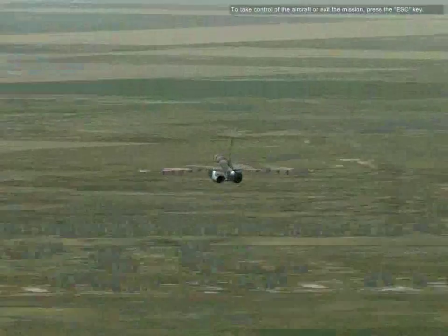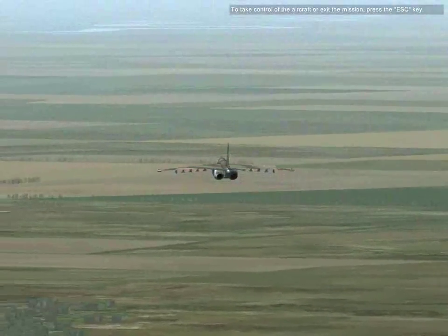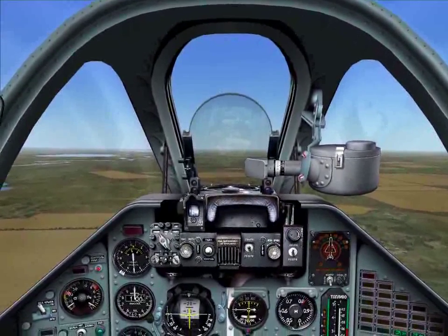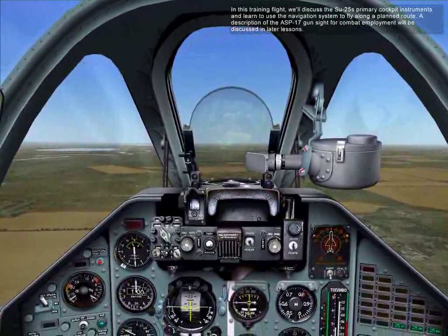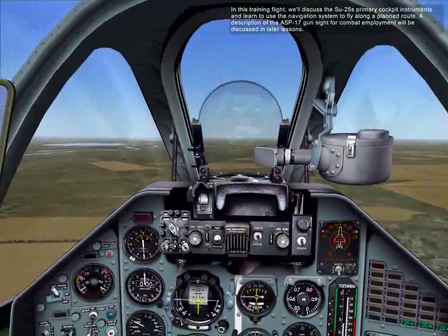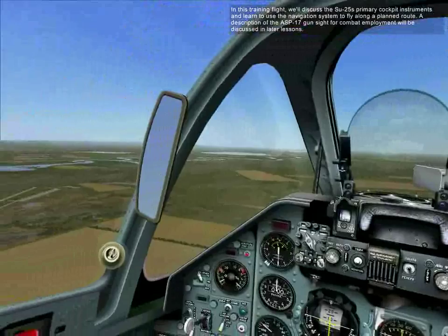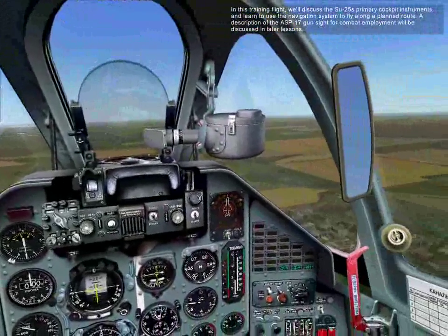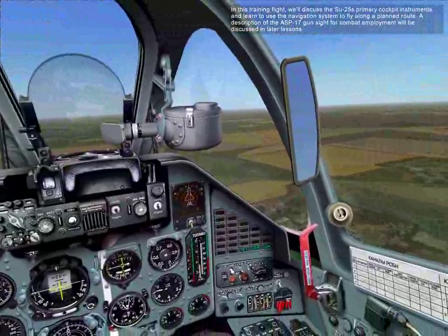To take control of the aircraft or exit the mission, press the Escape key. In this training flight, we'll discuss the SU-25's primary cockpit instruments and learn to use the navigation system to fly along the planned route. A description of the ASP-17 gun sight for combat employment will be discussed in later lessons.